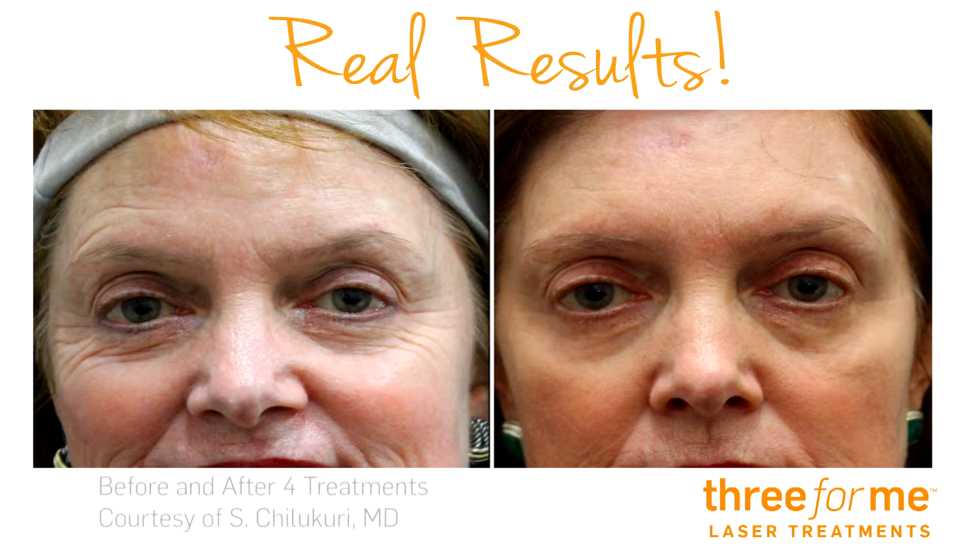You'll see noticeable improvement after just one treatment, and your results keep on getting better over time. Just take a look.